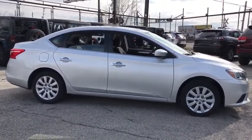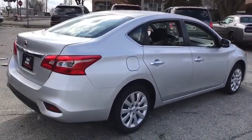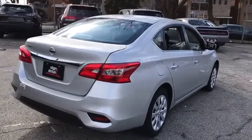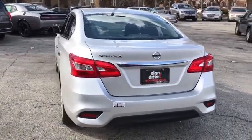Stability control, traction control, steering wheel audio controls, anti-lock braking system, keyless entry, Bluetooth, power steering, adjustable steering wheel, cruise control, front wheel drive.